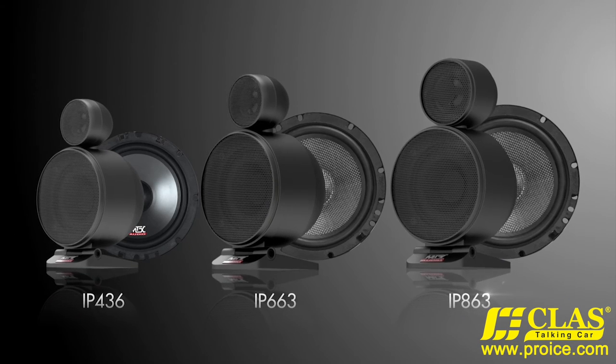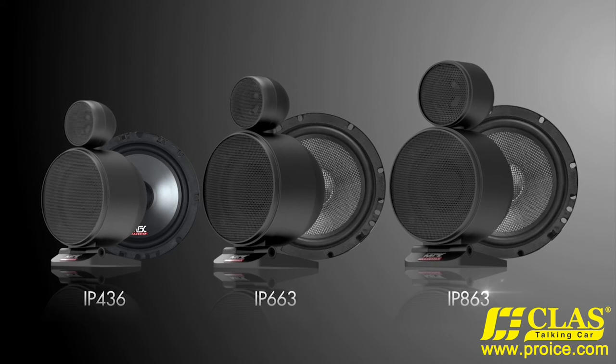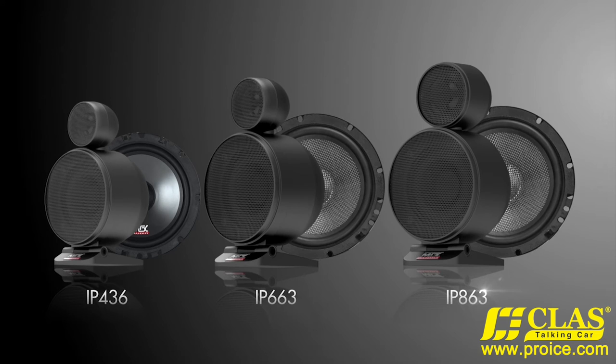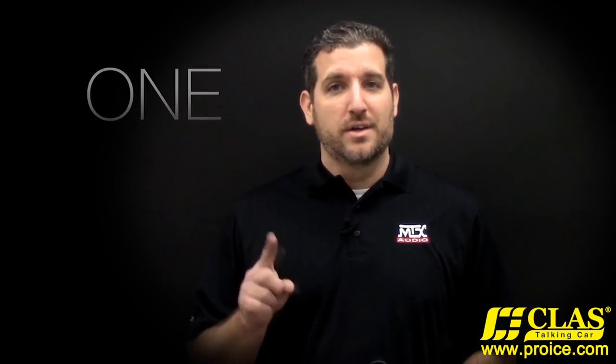These three new Image Pro speaker systems offer the lowest price for the best performance and the fastest installation time compared to competitor speakers. MTX Image Pro speakers are your choice for the best-sounding car audio speakers. No matter what your budget, installation is as easy as 1, 2, 3.